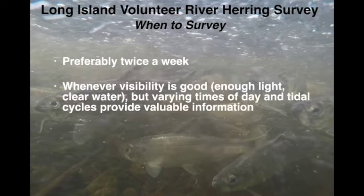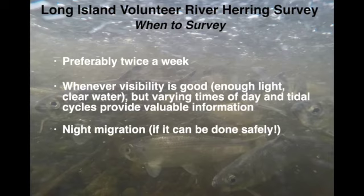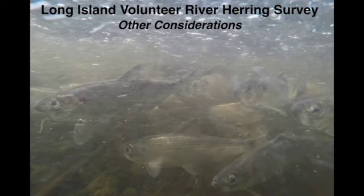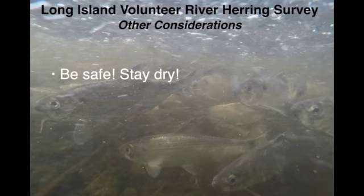We ask people to try to get out twice a week when visibility is good, but varying your timing — getting on different tides, not always going at exactly the same time of day. We've found that in many of our streams, fish tend to move at night, probably because of high predation from visual predators like cormorants and herring gulls. If you can get to a site safely and watch at night, that's always great. And remember: this is not an in-the-water survey. Stay out of the water — getting in will only scare the fish away. Stay dry and stay safe. In the daytime, polarized glasses really do help cut the glare so you can see into the water.